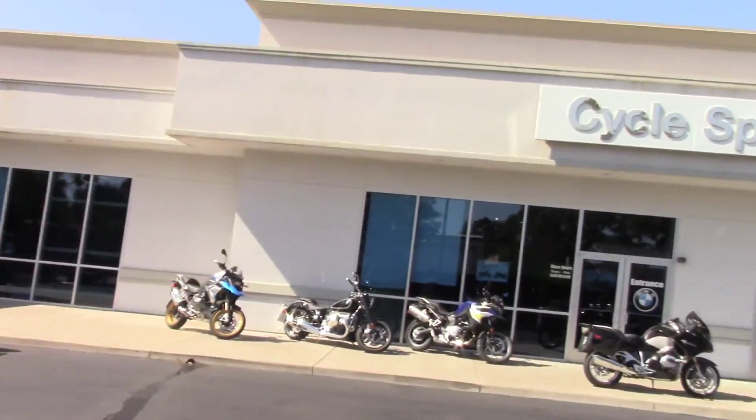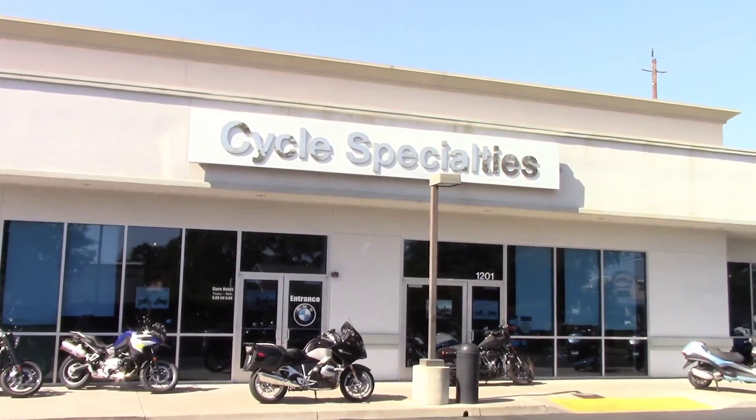I'm in Modesto, at Cycle Specialties in Modesto. It's a good day — it didn't start out very well, but it's going to end up really solid. Here you go — we'll see what's next.